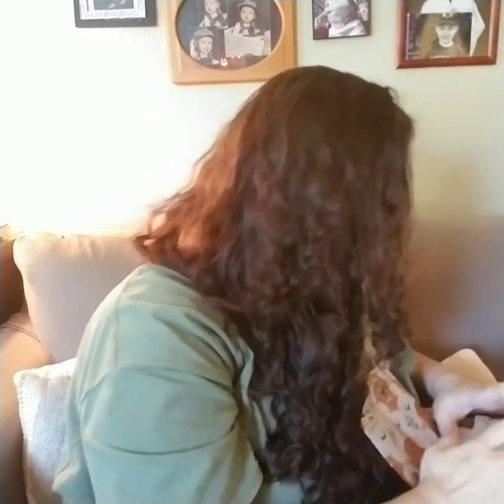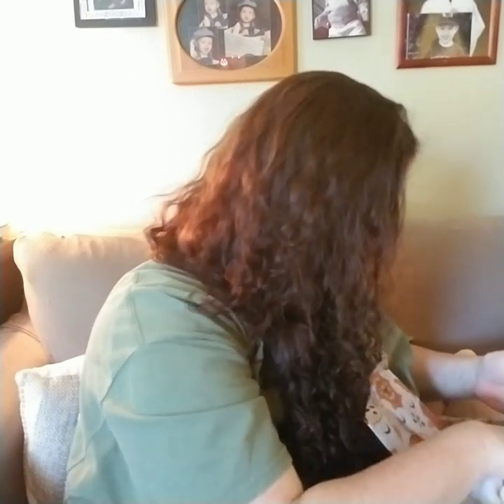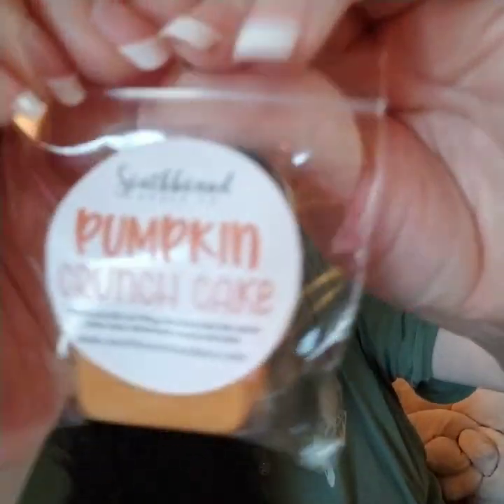Okay, so we have packing peanuts. I'm going to go over my two samples and then we'll get into my order. This is my second order directly from Southbound. My first sample is Pumpkin Crunch Cake, which is creamy pumpkin pie filling, rich condensed milk, baked yellow cake, melted butter, pecans, and spice.